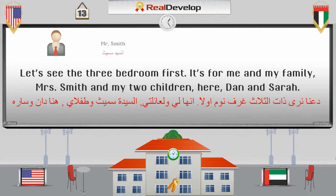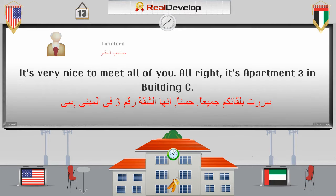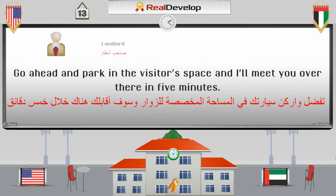Let's see the three-bedroom first. It's for me and my family — Mrs. Smith and my two children here, Dan and Sarah. دعنا نرى ذات الثلاث غرف نوم أولاً. إنها لي ولعائلتي، السيدة سميث وطفلائي هنا، Dan and Sarah. It's very nice to meet all of you. Alright, it's apartment 3 in building C. Go ahead and park in the visitor's space, and I'll meet you over there in five minutes.